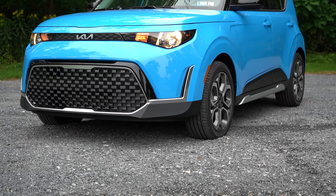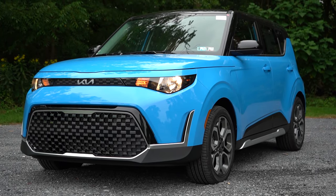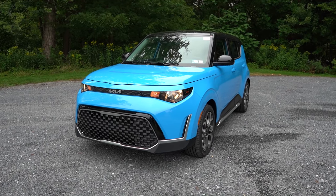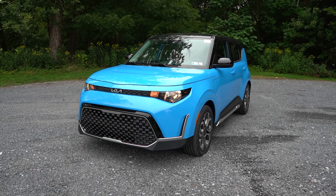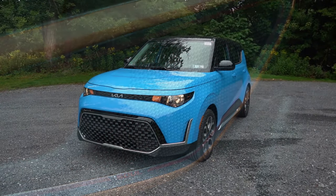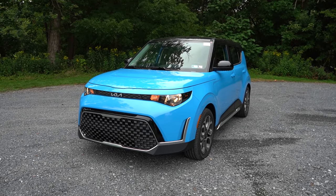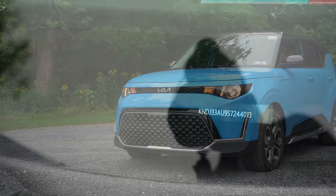We do have that new upgraded trim level for 2025 — the Soulmate Edition — and I think it looks great. You get 18-inch unique alloy wheels with a wonderful design, the two-tone roof, and interior and exterior differences — wait until you see the interior color. You also get LED speaker lights, and the sound system is a Harman Kardon setup, which should be absolutely amazing.